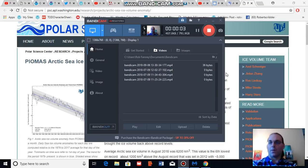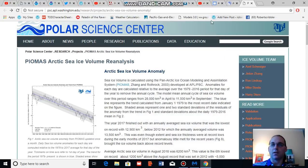Good afternoon, Robert Scribbler. It is September 6, 2018. Thank you for joining me for another climate change and clean energy video blog. For this segment, I am going to discuss the August update for the Polar Science Center's Sea Ice Volume Reanalysis Report provided by PIOMAS.